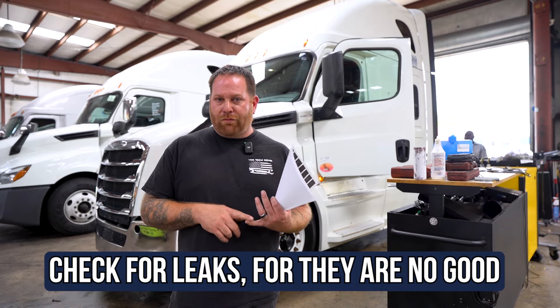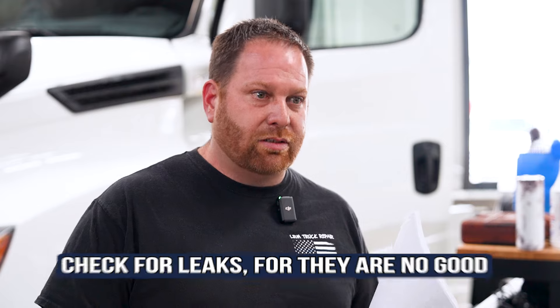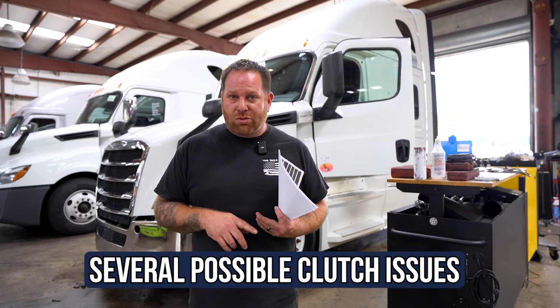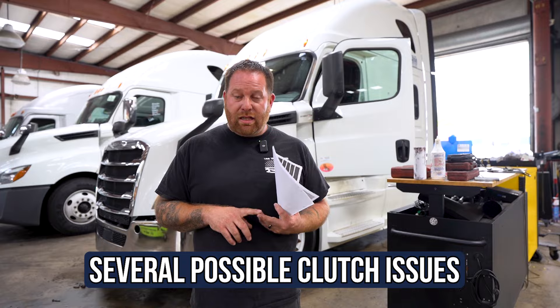If that doesn't work, then the next part would be looking for any kind of leaks or doing a leak down test — looking for a leak, doing the clutch relearn and transmission relearn. They're going to do road tests to find out what's causing the problem. Sometimes it could be the clutch actuator that's failing, the clutch itself, or even the shifting. So you would need a technician to take a look at it and further diagnose that problem.